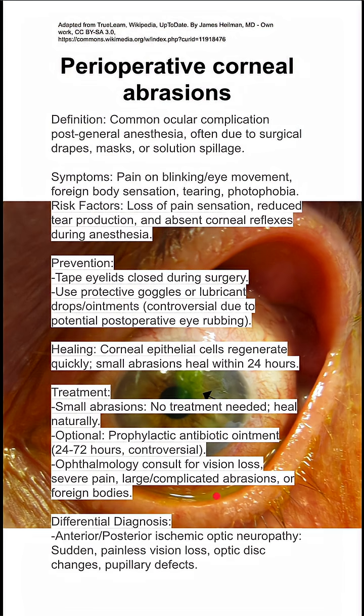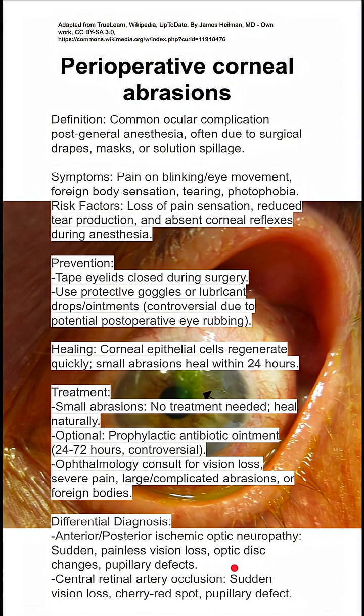Differential diagnosis — some things to rule out: anterior or posterior ischemic optic neuropathy, which would present as sudden painless vision loss, optic disc changes, or pupillary defects. You also want to rule out central retinal artery occlusion, which presents with sudden vision loss, a cherry red spot, and pupillary defect.